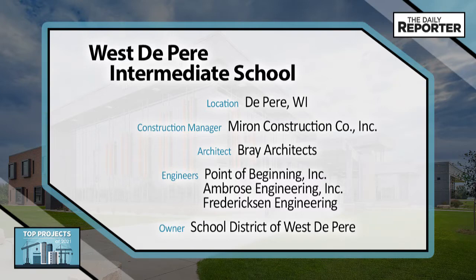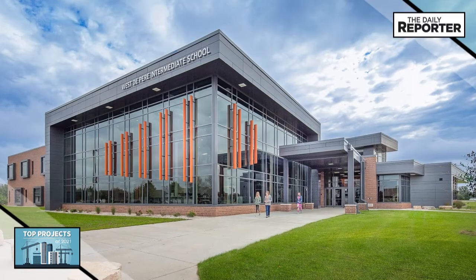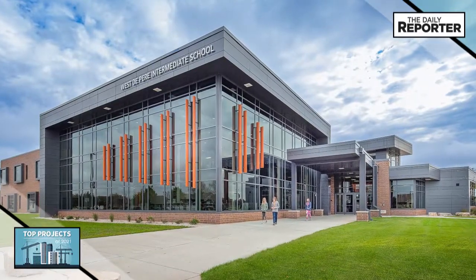The new Westapier Intermediate School provides ample space, colorful interiors, and an engaging atmosphere for fifth and sixth grade students in this rapidly growing school district.